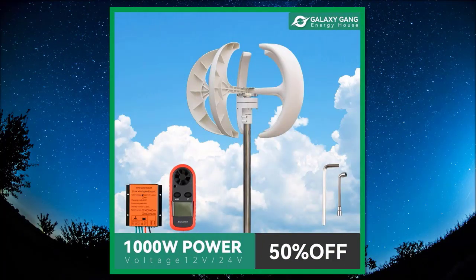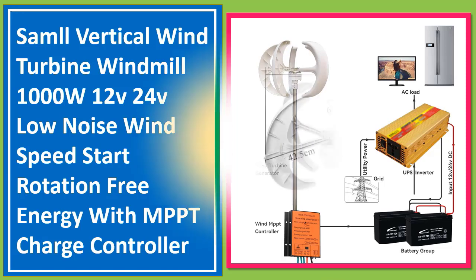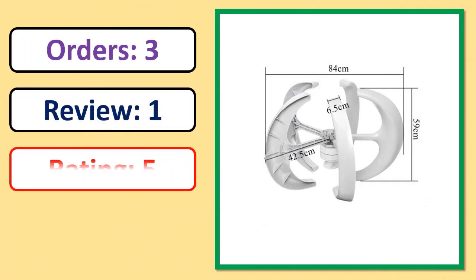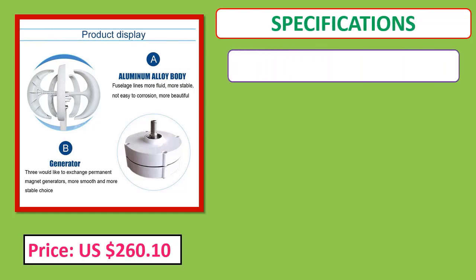Number 1: Sample Vertical Wind Turbine Windmill 1000W, 12V, 24V, low noise, low wind speed start rotation, free energy with MPPT charge controller. Orders, review rating, percent off. Price and specifications shown.